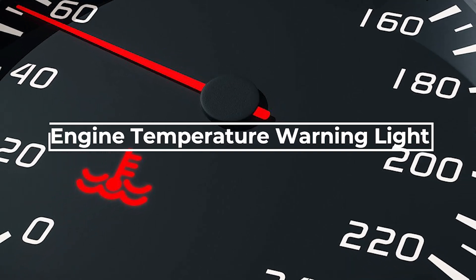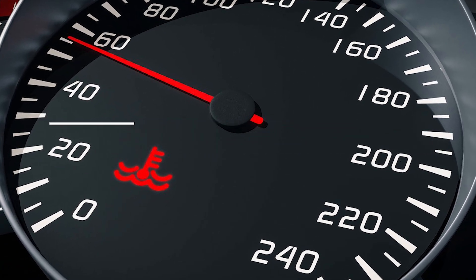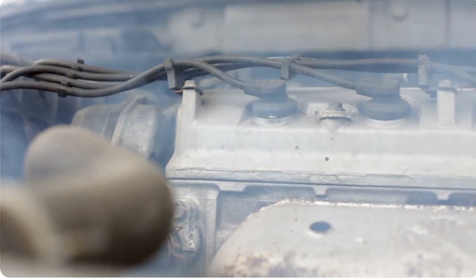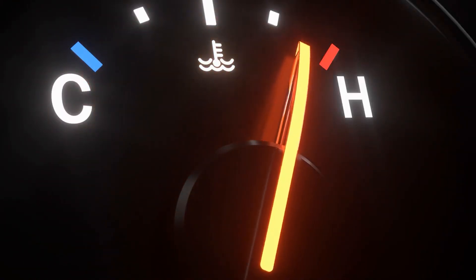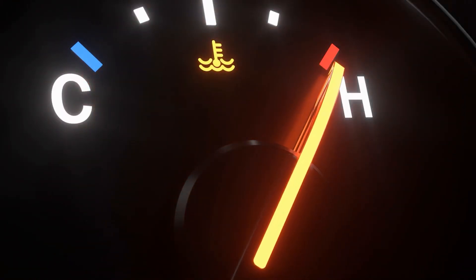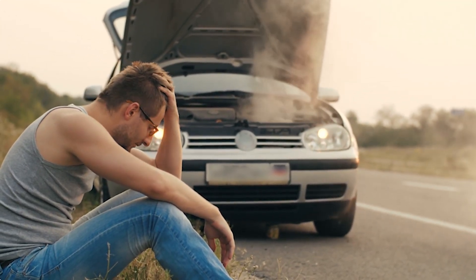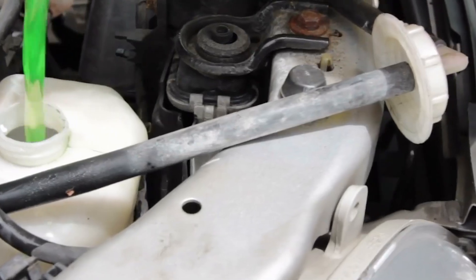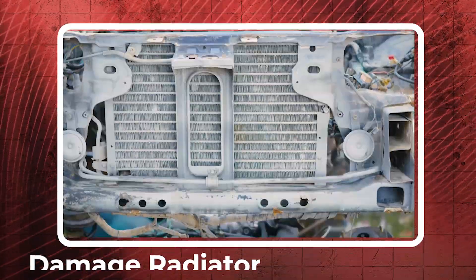The engine temperature warning light, also known as the coolant temperature warning light, indicates that your vehicle's engine is overheating. When this light illuminates, it typically means the engine's temperature has exceeded the safe operating range, which can lead to serious damage if not addressed promptly. This warning light can be triggered due to low coolant levels, a faulty thermostat, a broken water pump, or a damaged radiator.